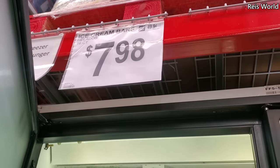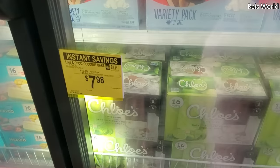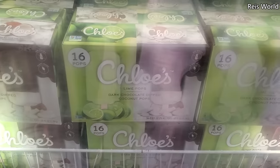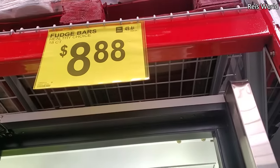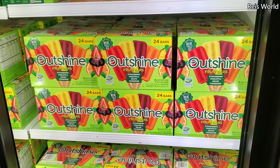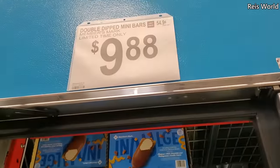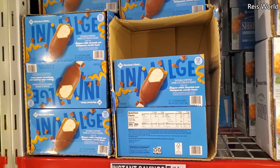$7.98 for a 16-count. Chloe's are $7.98, this one expires July 26th. We have Fudge Bars, you get an 18-count for $8.88. Outshine, you get 24 for $9.47.